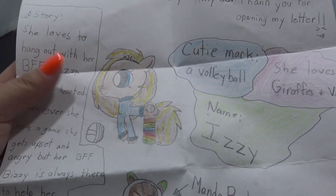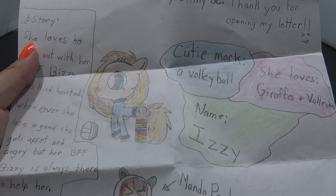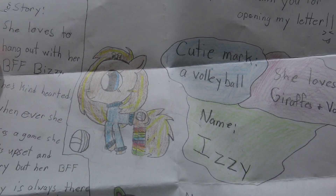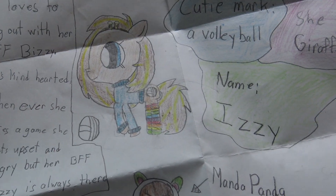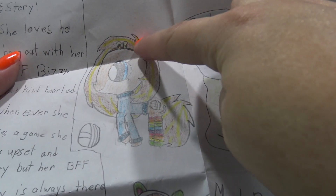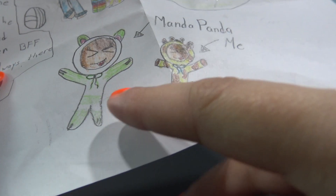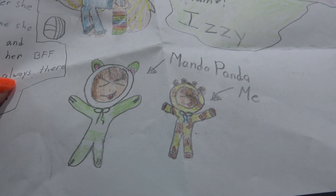This one came in from Isabella - this is actually the second letter I've gotten from her, because on last Snail Mail Saturday she was so sweet to send me those two Z's. Here's her OC - this is Izzy and she's a volleyball girl. She loves giraffes and volleyball, so she even has little giraffe antlers at the top. And she drew the cutest little drawing at the bottom of me dressed up as a green panda and her dressed up as a giraffe. I love that, it is so cute!